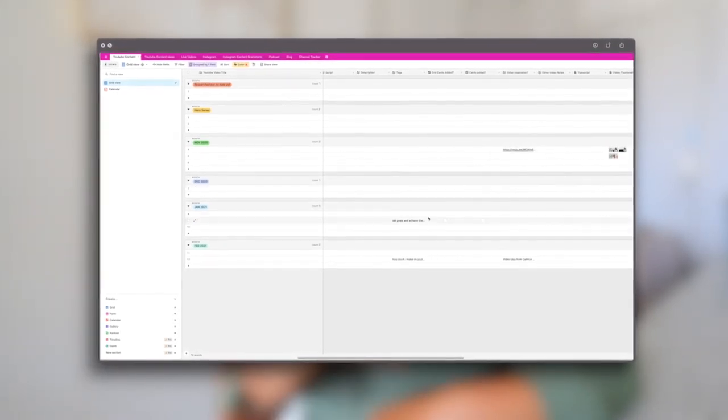I like to indicate in my content calendar what the CTA is — whether it's going to another video, my private training, or whatever else. That way, when I look at my calendar, I can see if I'm pushing people off the YouTube platform more than I'm keeping them on it. By keeping them on YouTube, I'm sending them to another video or a playlist. I also indicate each video's filming date and posting date. This is where my team gets involved — it helps them plan their schedules so we know the timing required to get each video out.